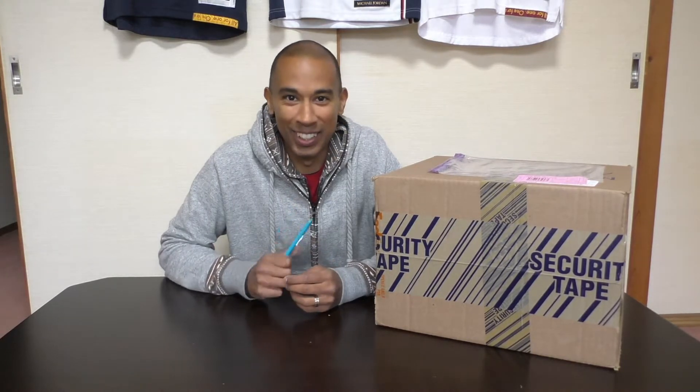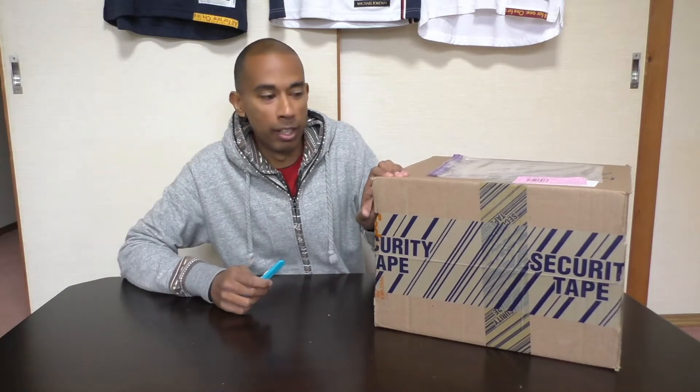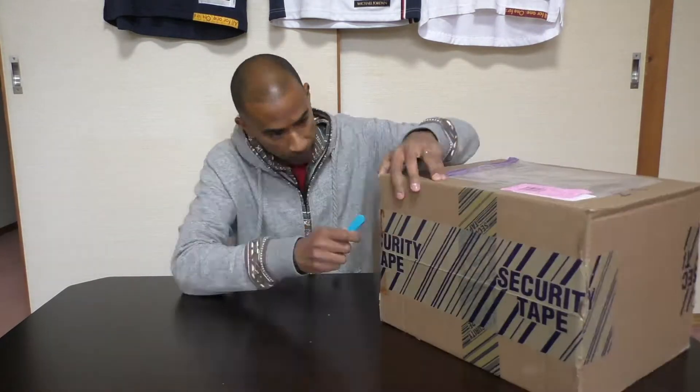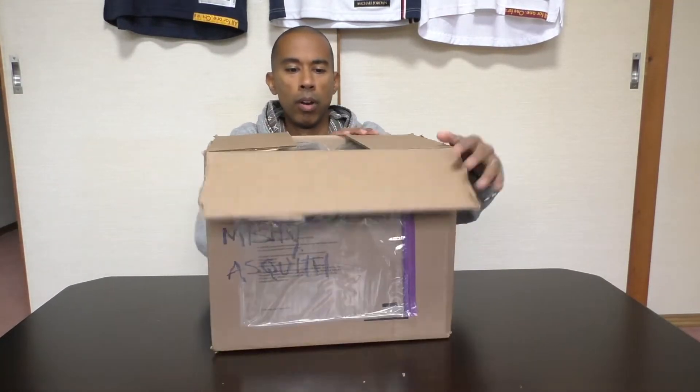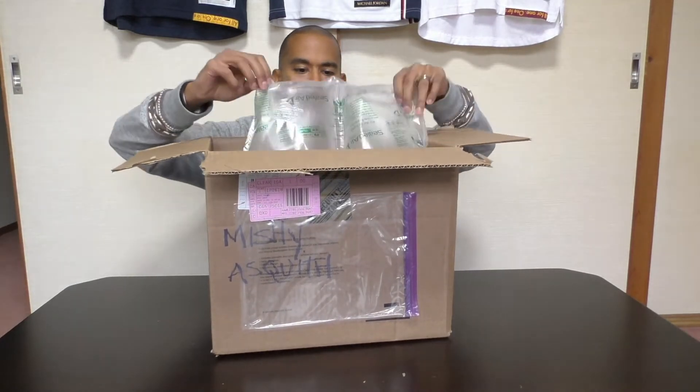I'm gonna switch up the camera angle and we'll get right into what's going on. Alright guys, you can see this is the package that arrived. I've got a trusty box cutter here, let's crack this open. I can't hold back this grin on my face. First thing on top we've got one of those sealed airbags.